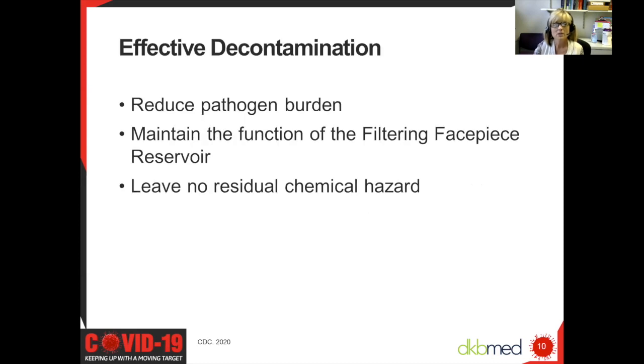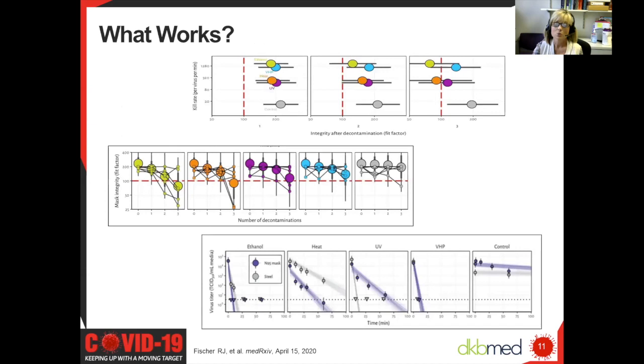So what is effective decontamination? Decontamination serves to reduce the pathogen burden, maintain the function of the filtering face piece, and leave no residual chemical hazards behind. This was a study that came out about a month ago that the NIH had validated. They analyzed four different decontamination methods: UV germicidal radiation, dry heat up to 70 degrees Celsius, 70% ethanol, and vaporized hydrogen peroxide. They compared this to steel and evaluated the inactivation rate, the filtration performance, and the mask integrity as it relates to the number of decontaminations.